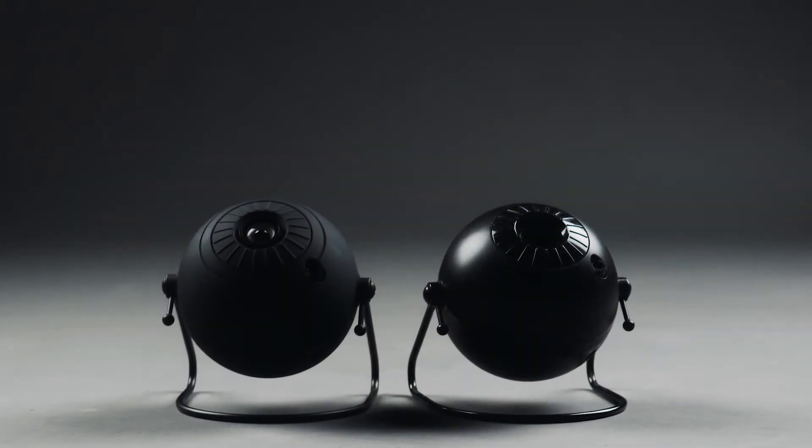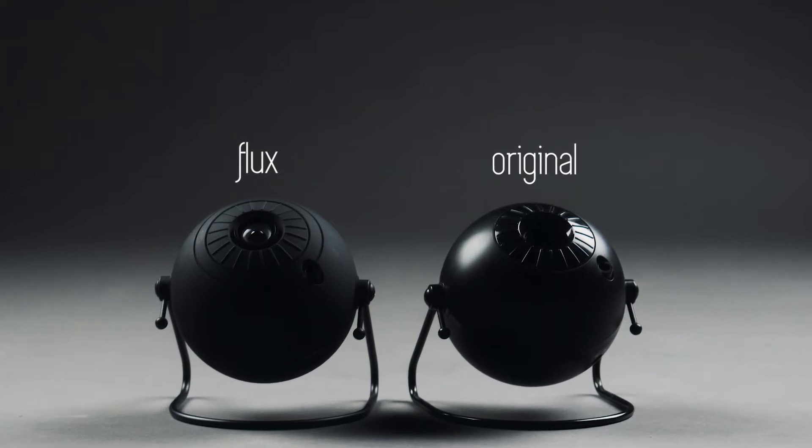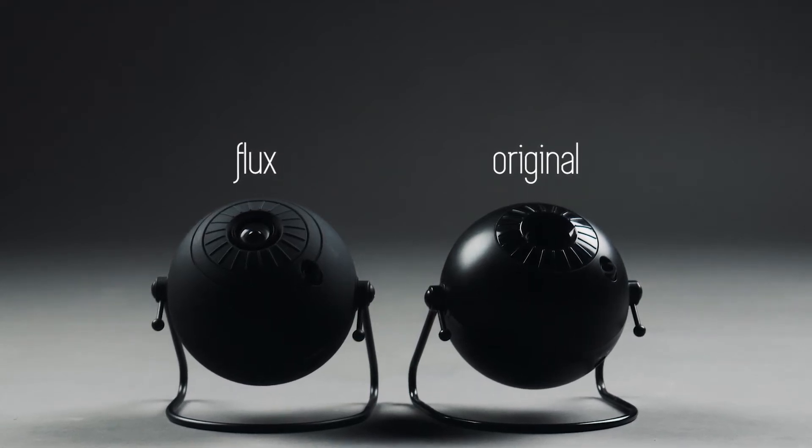If you're interested in astronomy or want something to help calm you at night, the Homestar Original is a brilliant product. Though I would suggest only astronomy enthusiasts pick up the Homestar Flux, as it does come with a rather steep price tag.